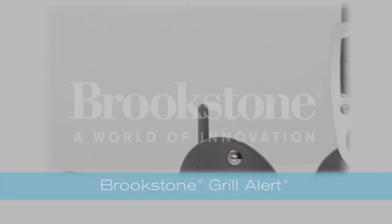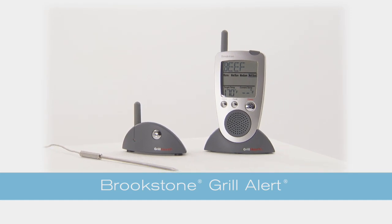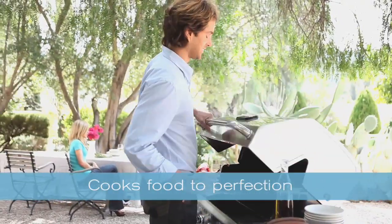Hi, this is Mike at Brookstone. Today I want to show you the secret to great barbecue grilling. It's the Brookstone Grill Alert. This wireless talking meat thermometer takes the guesswork out of grilling by telling me exactly when my food is cooked to perfection.